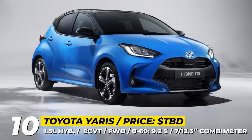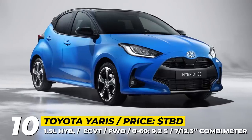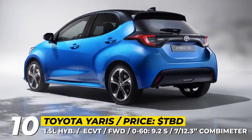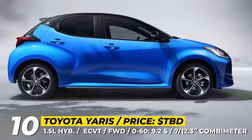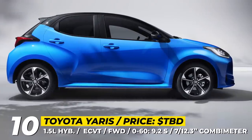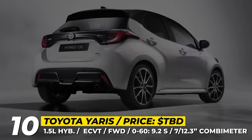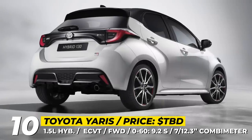There are also newly designed 17-inch black machined alloy wheels. In Europe, the hatch offers two hybrid drivetrains, labeled Hybrid 115 and 130. Both use a 1.5-liter engine paired with different capacity electric motors, with a total system output of 116 HP and 104 lb-ft and 130 HP and 136 lb-ft respectively.